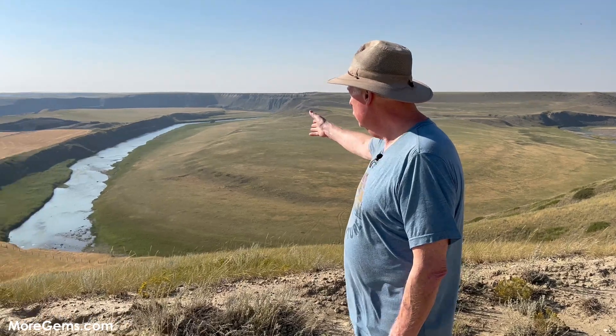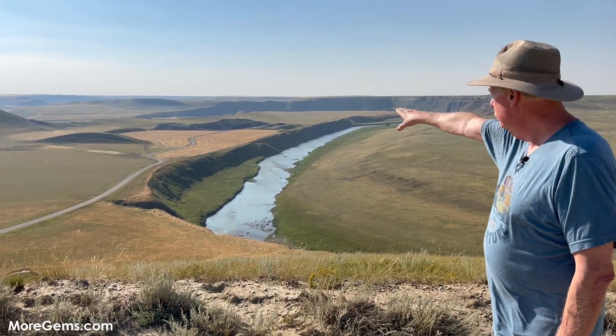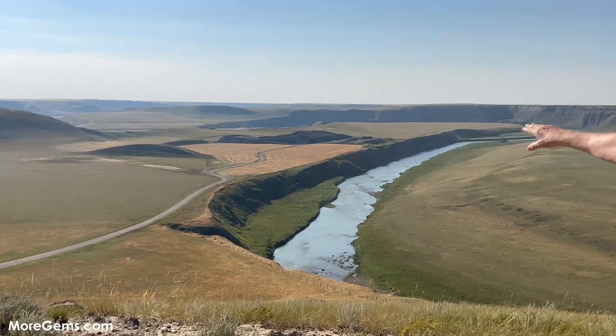Hi, I'm Steve Moriarty from moregems.com. We're here in Alberta, Canada in Lethbridge, which is the home of the Ammonite mines. Ammonite is mined along the St. Mary's River. As you can see over here, this is where they're currently mining the Ammonites.